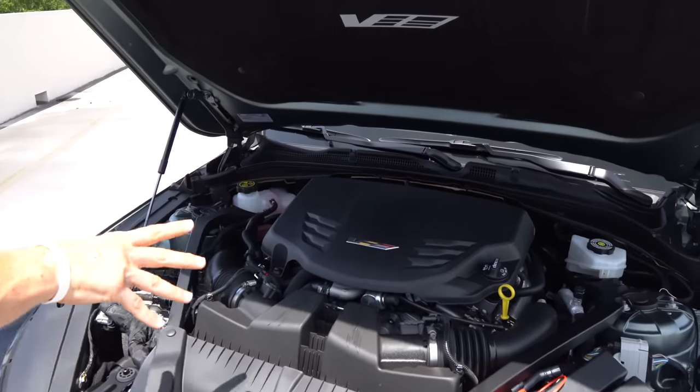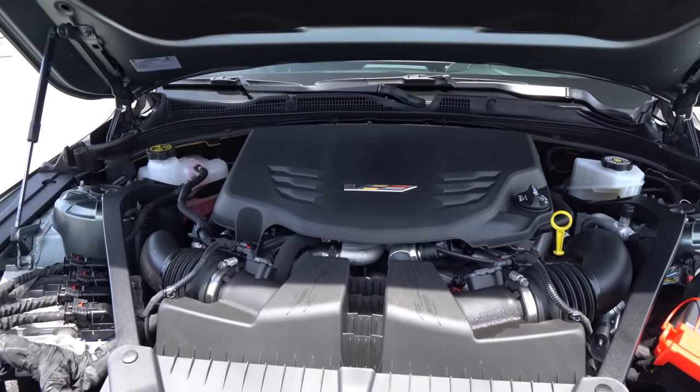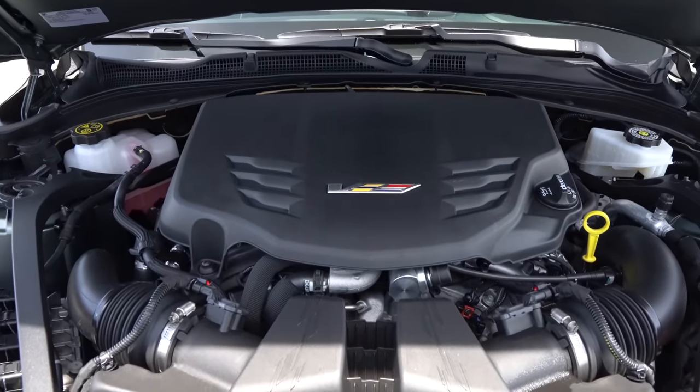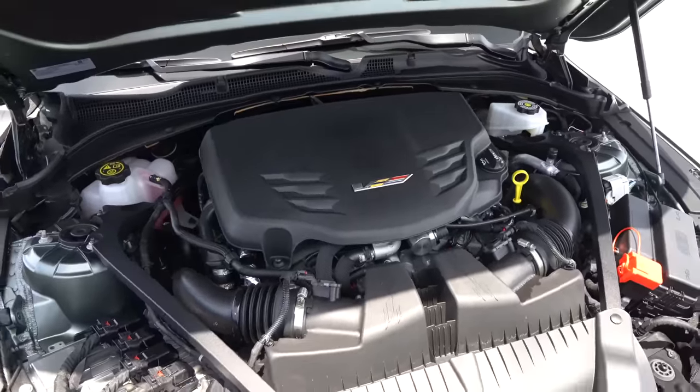You do get your V-Series badge on the engine cover — it would have been nice to have a little carbon fiber there. But what is underneath that engine cover? You're looking at a 3.6-liter twin turbo V6, 472 horsepower, and 445 pound-feet of torque.